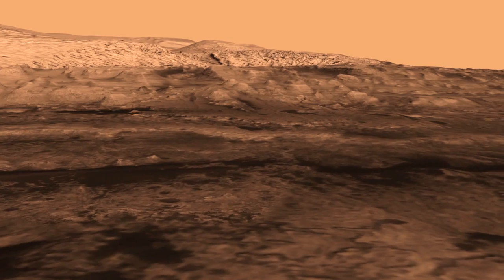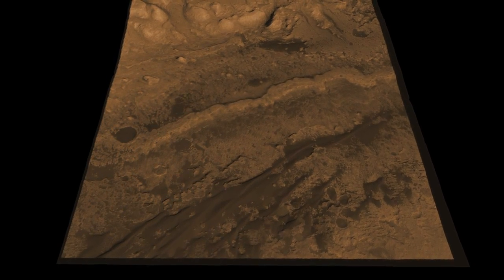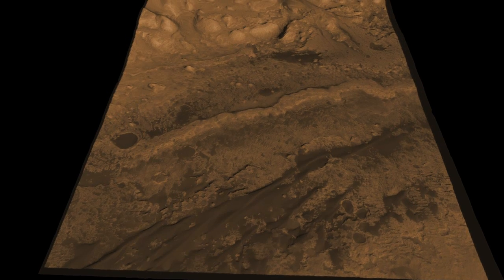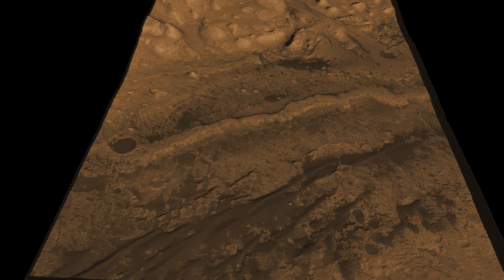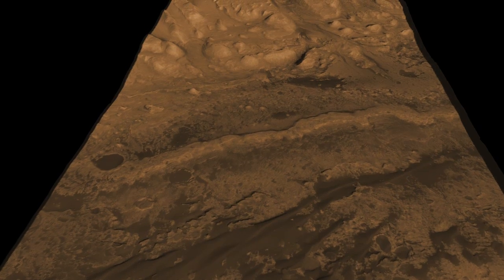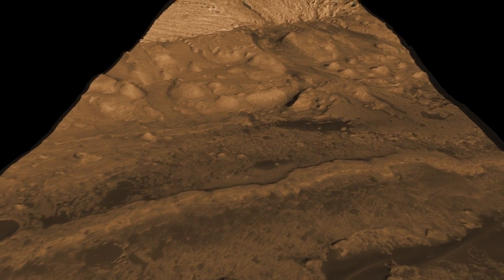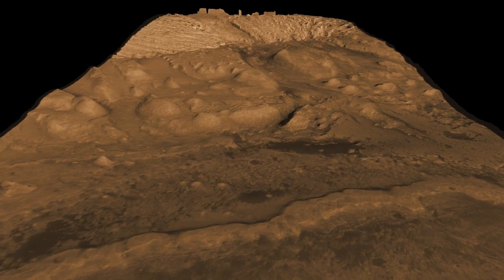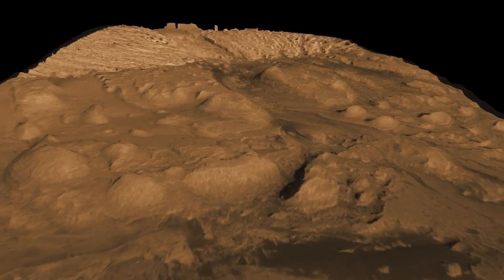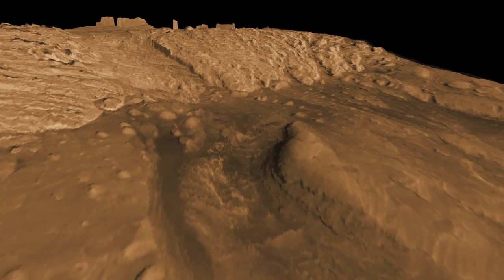We will drive along up to this outcrop that we call the Fence, and when we get there we're going to study it. It's a really attractive spot for us because it contains the kind of minerals that formed in water. Then when we're done with that, we're going to go beyond and enter a canyon. This kind of terrain reminds us a lot of Sedona, Arizona. All the rocks around here are formed in aqueous environments, and there's a lot of rock — hundreds of meters of it, layer after layer — that we can study to tell us about the history of Mars at Gale Crater.